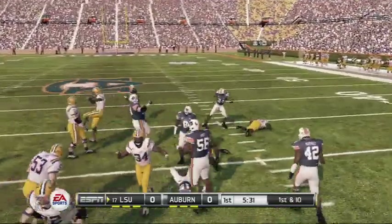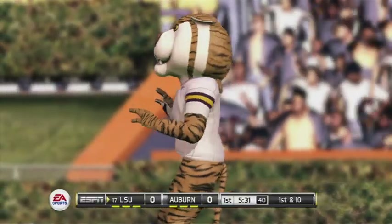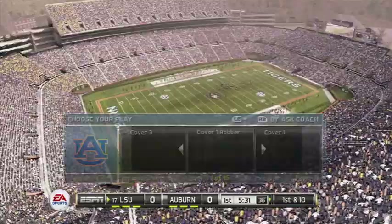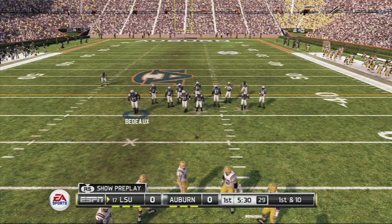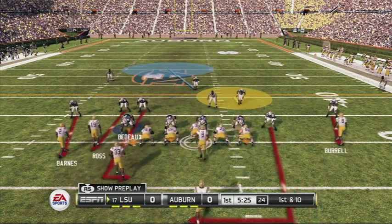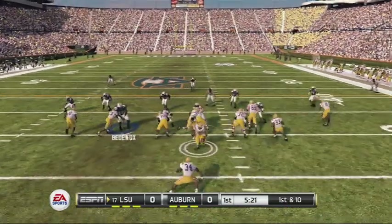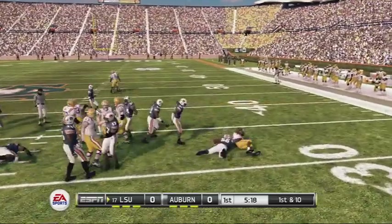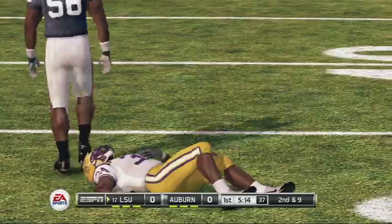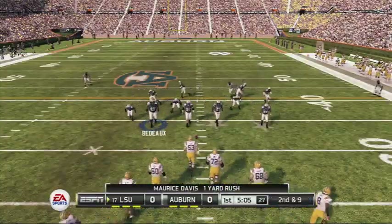Little handoff, decent run on the right side. Some guys are dangerous no matter where they are on the field — whether they have speed, elusiveness, great vision — you have to find ways to get the ball in their hands. Runs it right and can't get away. Nice tackle. A couple of yards there by the tailback on the counter. It's second and nine, ball on the 32-yard line.